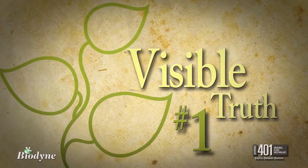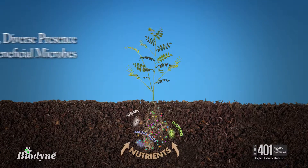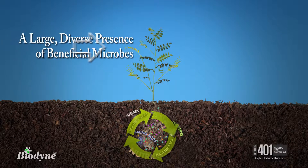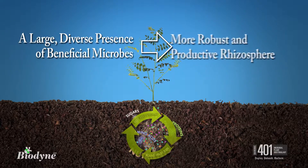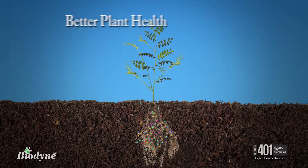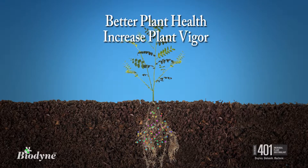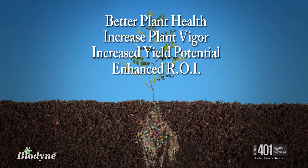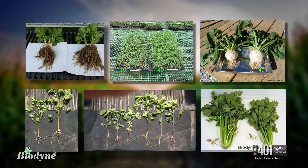And that yields visible truth number one. The presence of a large and diverse colony of naturally occurring, beneficial microbes can lead to a rhizosphere that is more robust, more productive, and can lead to better overall plant health and vigor, which can lead to increased yield potential, which can lead to enhanced return on investment — which can lead to, well, you get the picture.